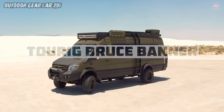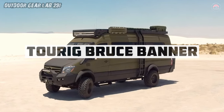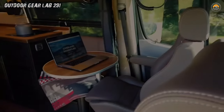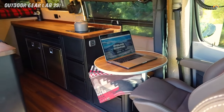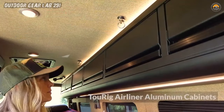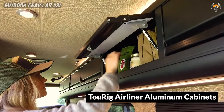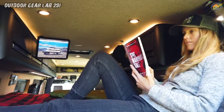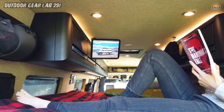Turek Bruce Banner. Meet Bruce Banner — a 4x4 solid axle beast born from the fusion of a 2WD cargo van and the Turek Special Ops Lab's ingenuity. Like its namesake, the Incredible Hulk, Bruce underwent an ultimate transformation. It bridges the gap between a Sprinter van and an expedition truck, pushing the boundaries of what's possible on the proven Sprinter platform.